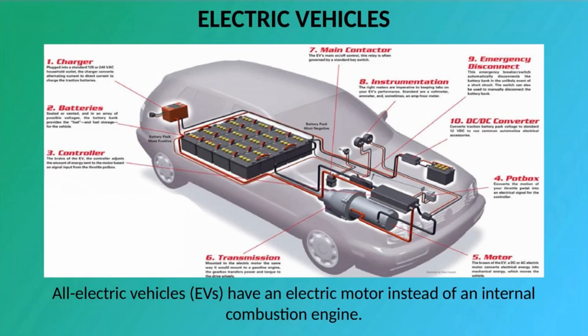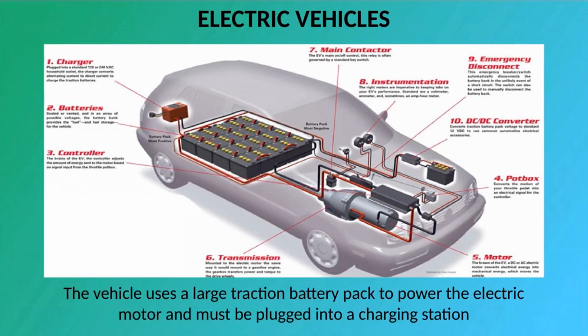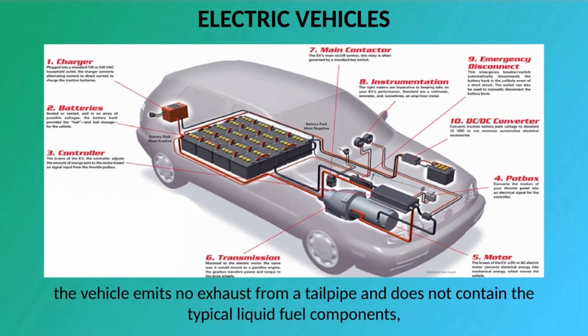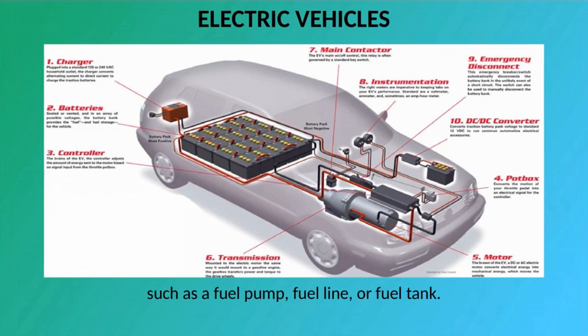All electric vehicles, EVs, have an electric motor instead of an internal combustion engine. The vehicle uses a large traction battery pack to power the electric motor and must be plugged into a charging station or wall outlet to charge. Because it runs on electricity, the vehicle emits no exhaust from a tailpipe and does not contain typical liquid fuel components, such as a fuel pump, fuel line, or fuel tank.